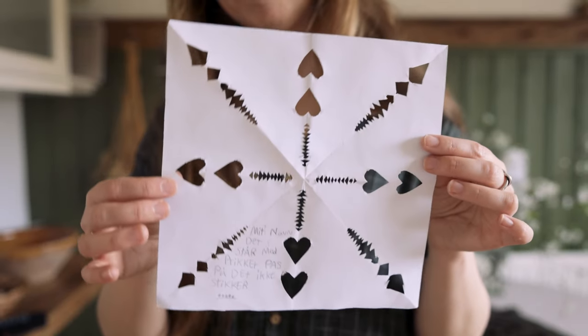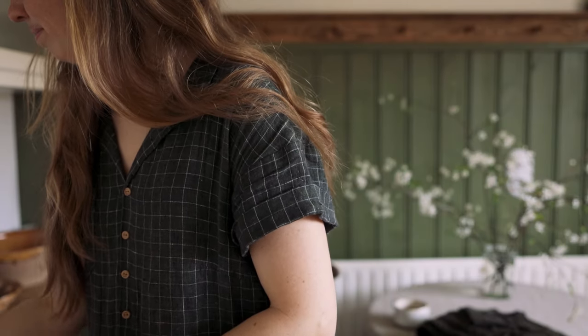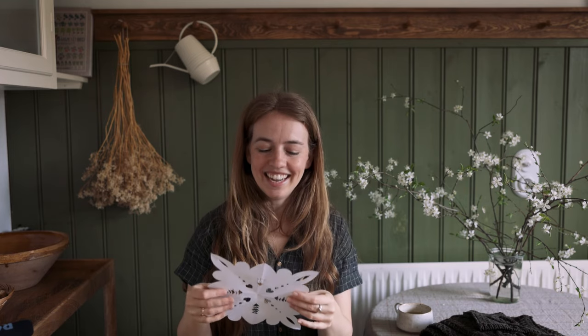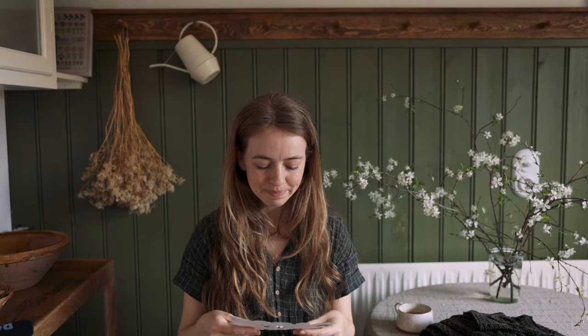The whole idea is that you write a little poem on the letter. We have some specific ones we always write more or less the same ones. Then you sign your name in dots and you send it to someone you like — normally a friend. This person has until Palm Sunday, the first Sunday of Easter. If they guess who sent the letter before then, this person owes them a chocolate egg. But if they don't guess it, they owe you a chocolate egg. So if you're good at disguising your handwriting, you might receive some chocolate eggs.